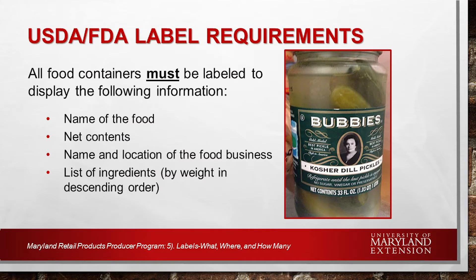USDA and FDA have specific requirements for labels. All food containers must be labeled to display the following information: the name of the food, the contents, and the name and location of the food business. This need not be the exact street, but must have the town and state. And a list of the ingredients by weight in descending order. Labels, like packaging, serve to brand your product. They deliver important nutritional information and caution when products contain allergens. Customers do read labels, and good labels sell product.